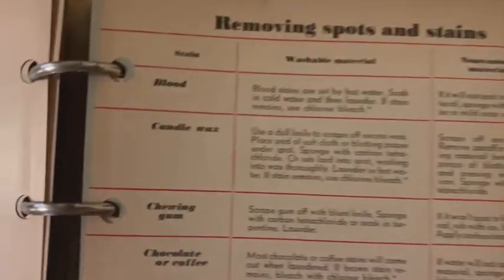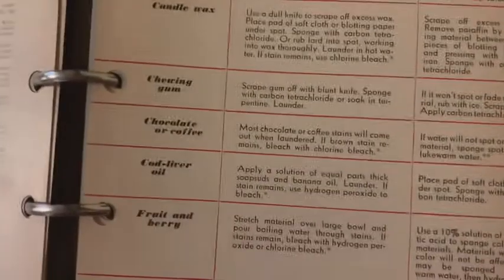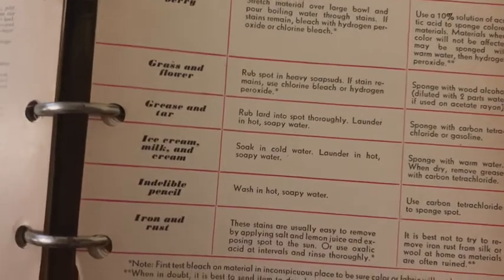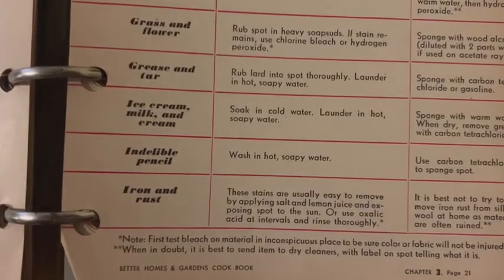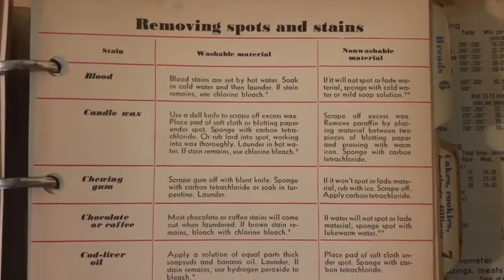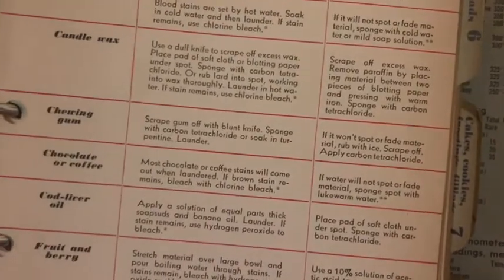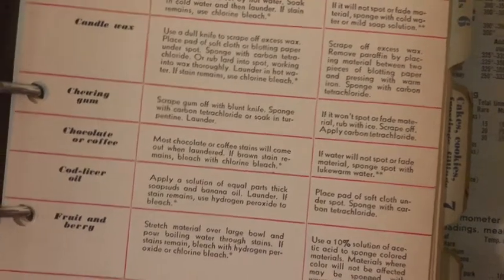Removing spots and stains — so here they're listing common things: blood, candle wax, chewing gum, chocolate or coffee, cod liver oil, fruit and berry, grass and flour, grease and tar, ice cream, milk and cream, indelible pencil, iron and rust. These are all the ways they suggest you can get those items out of your material — carpet, clothing. For chewing gum, if the spot won't fade, rub with ice. I don't think that works — I've had gum in my hair as a small child and that didn't work very well.